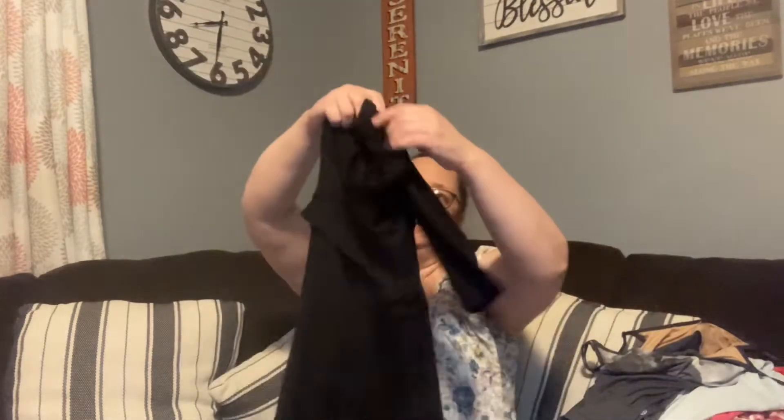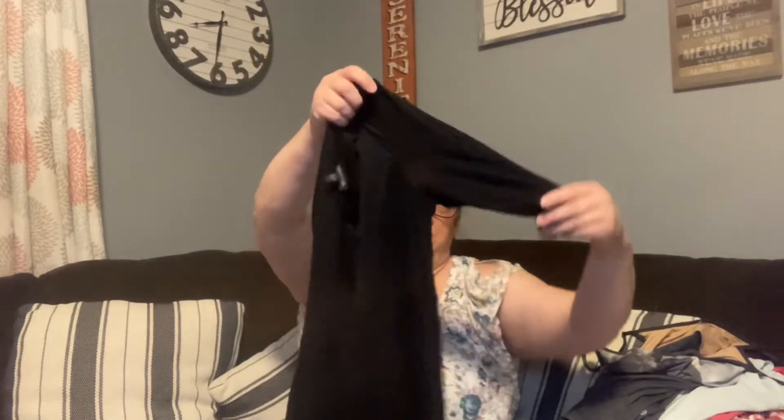I found an Eileen Fisher size large dress. It's very lightweight and thin, cottony, black, with half or three-quarter sleeves.